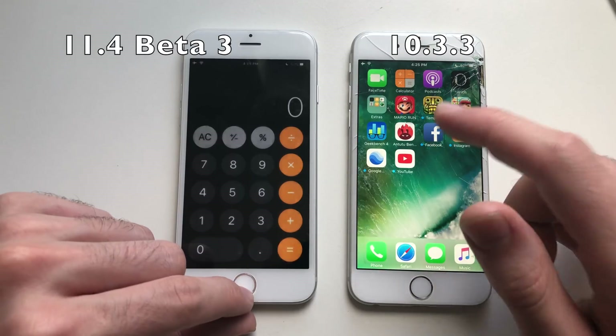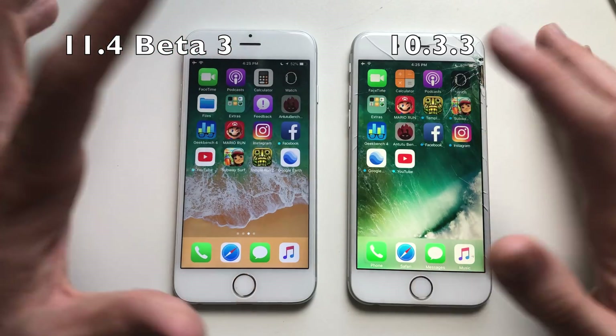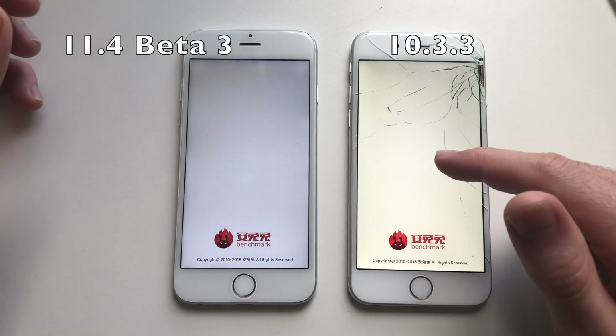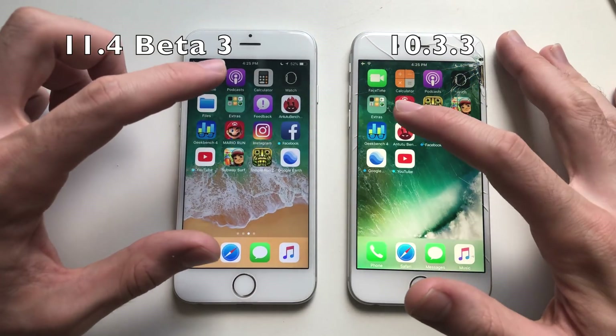Calculator was slightly faster on iOS 10. Now for third-party apps. Going for Antutu benchmark — some hesitation on iOS 10 before launching the app, but it actually loaded faster than iOS 11.